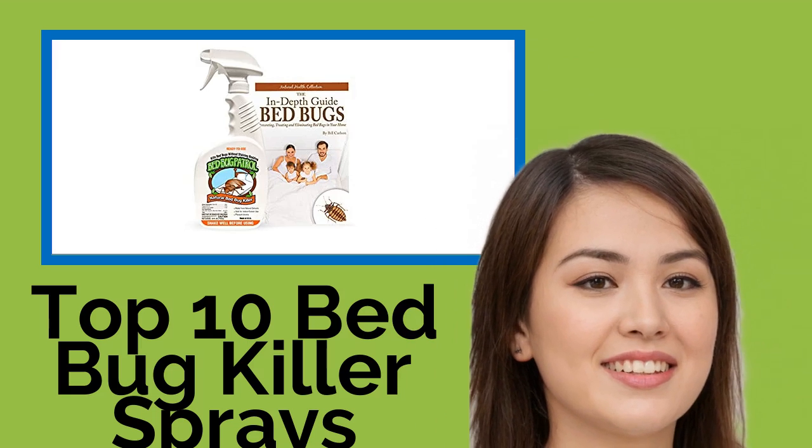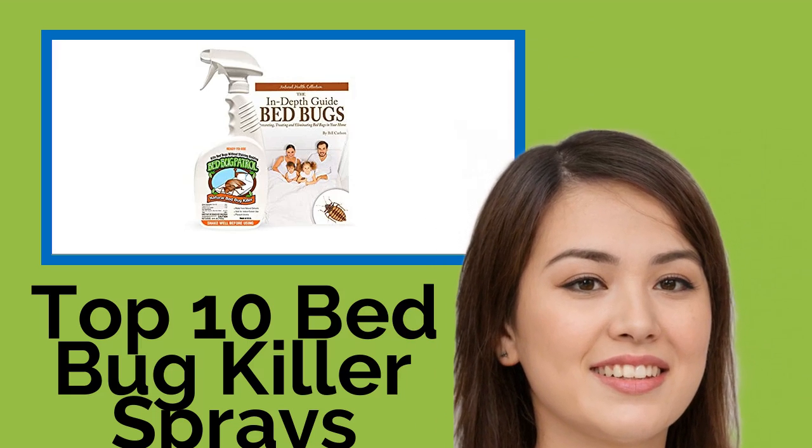Hi, welcome to Best Review Channel. Here are the Top 10 Bedbug Killer Sprays of 2021.